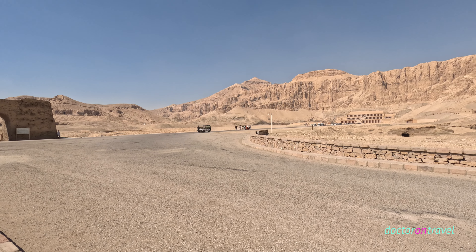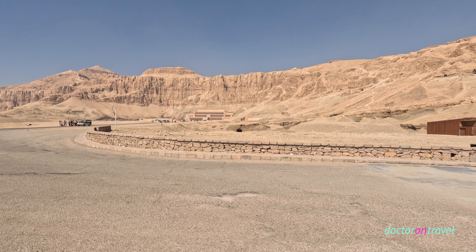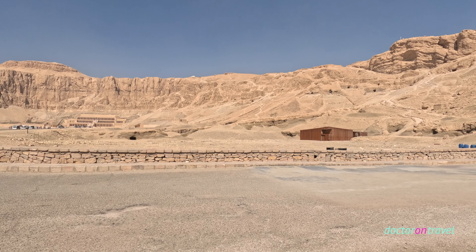Thank you for watching the video and don't forget to subscribe to this channel, Doctor on Travel. See you again. Bye!